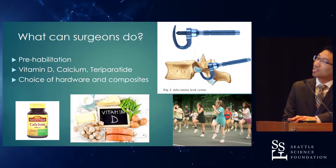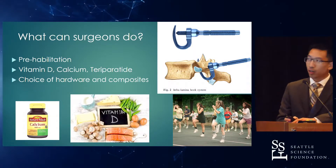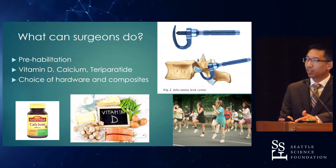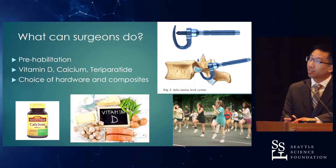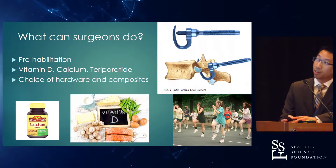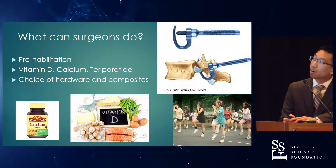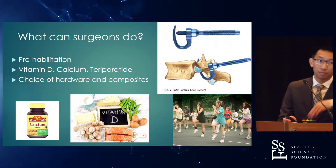So what can surgeons do about osteoporosis? Like in construction, a strong foundation is key. If you can prehabilitate a patient and maximize their state of health prior to surgery, hopefully the outcomes can be a lot better. You can use vitamin D, calcium, and intermittent PTH. Intraoperatively, you have your hardware and your composites.